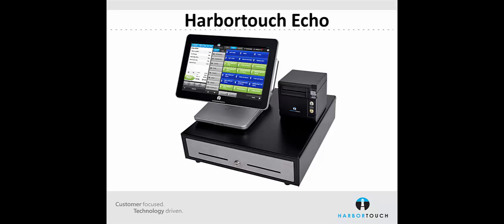If your station is having technical difficulties, it's a problem for us just like it is for you. Harbortouch only makes money when you're processing credit cards, so if your station is down, we'll make sure it gets back up and running as quickly as possible.